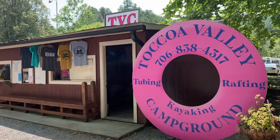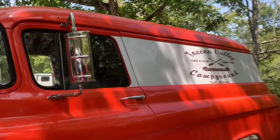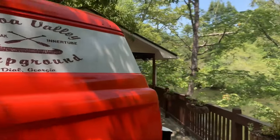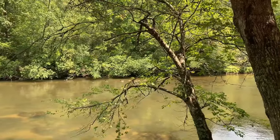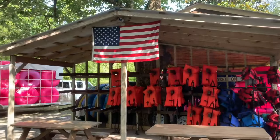Rentals are readily available, providing you with everything you need for a day on the water, including a shuttle back to your starting point. It's an accessible and enjoyable way to experience the natural beauty of the area without the need for any special skills or equipment.